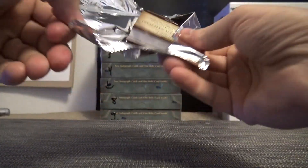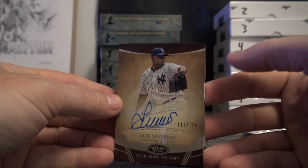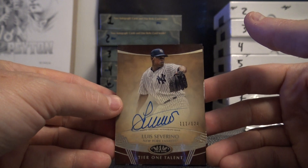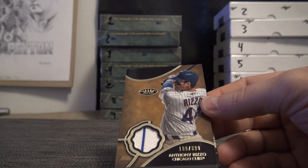Box 2. Congratulations, you have Luis Severino. We actually got his jumbo patch autograph out of this case — it's a Luis Severino hot case.